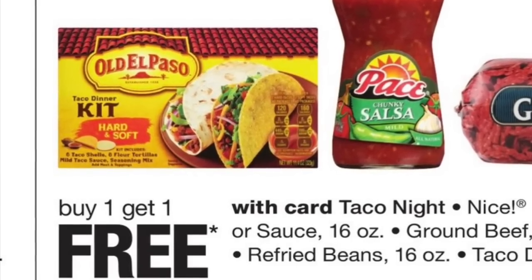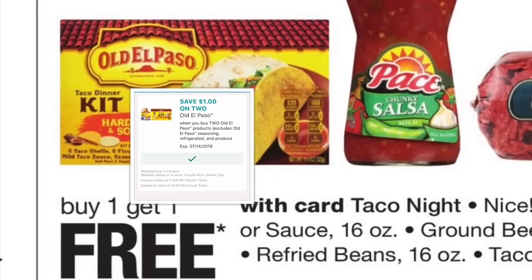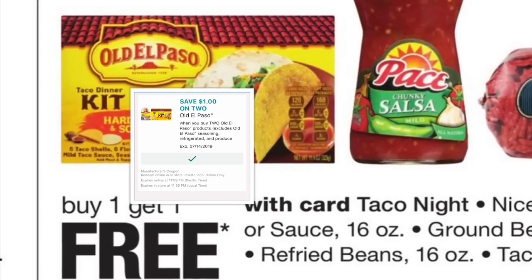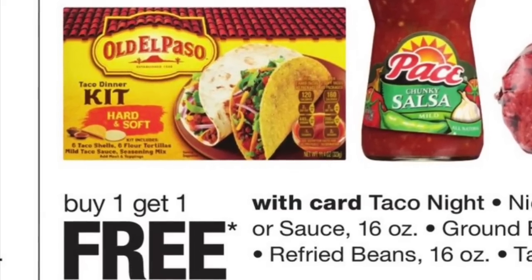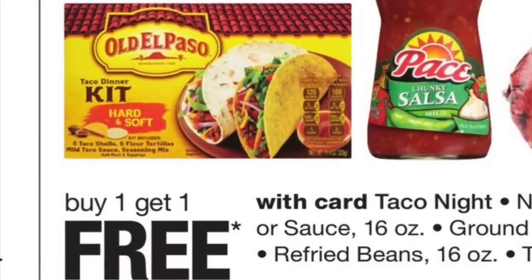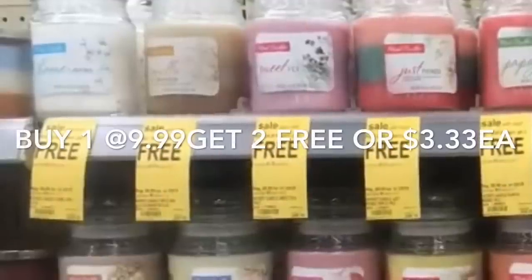Another deal is Old El Paso taco shells — they are buy one get one free, and we have a $1 digital coupon for two on the Old El Paso products. Make sure to check if the digital coupon qualifies for other products in the line as well.